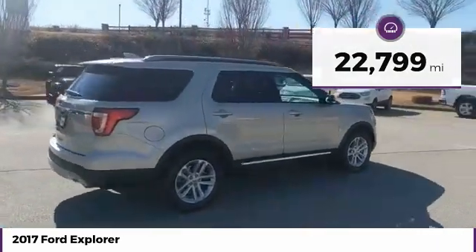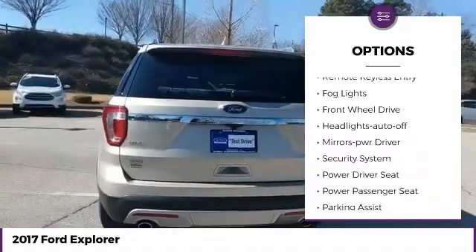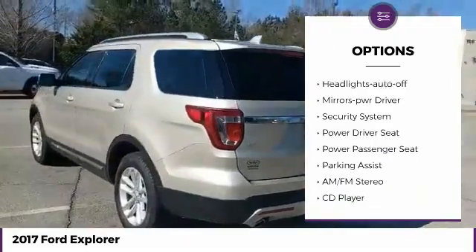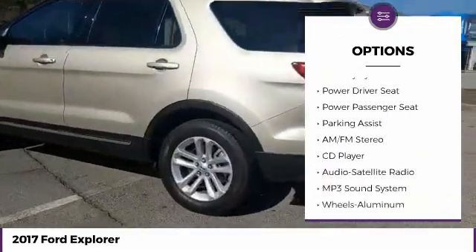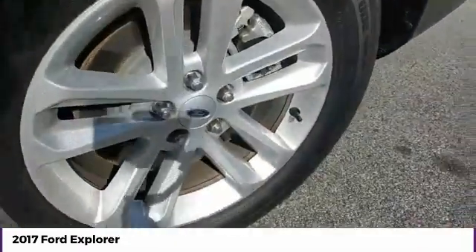Here are some of this vehicle's great options: aluminum wheels, heated side mirrors, traction control, daytime running lights, remote keyless entry, fog lights, FWD, headlights auto off, mirror memory, and security system.